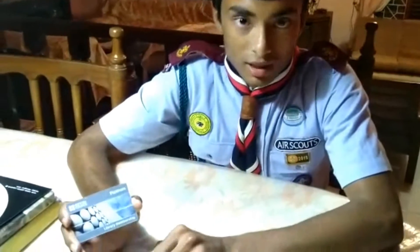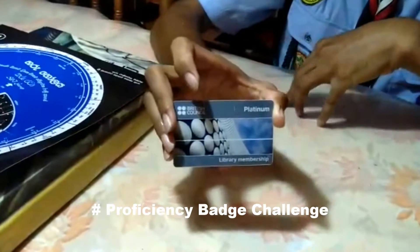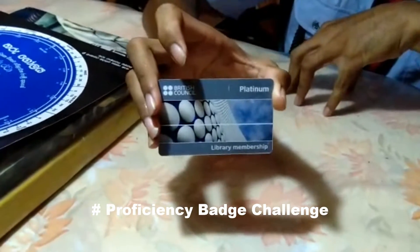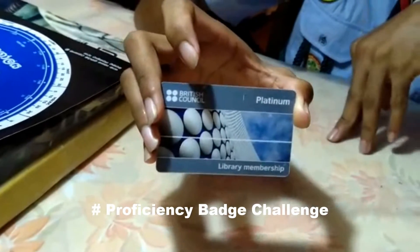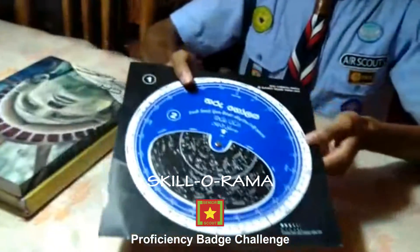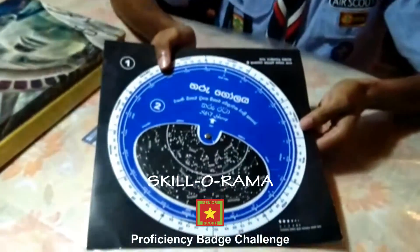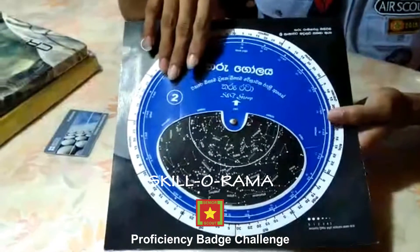I had the chance to read a lot of books regarding the astronomical side in the Campbell British Council Library. There are lots and lots of astronomy books, and I can read from 9 am to 3 pm — entirely about 6 hours. I also visited some of the astronomical camps.